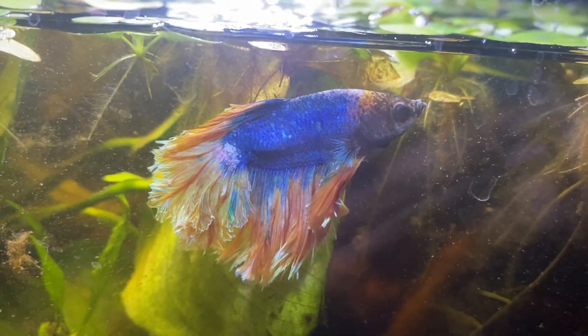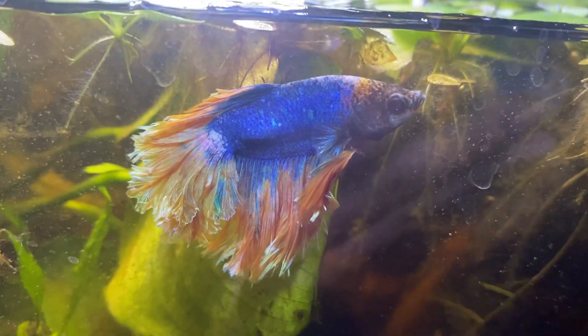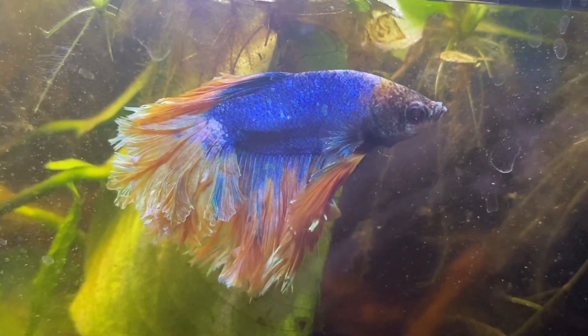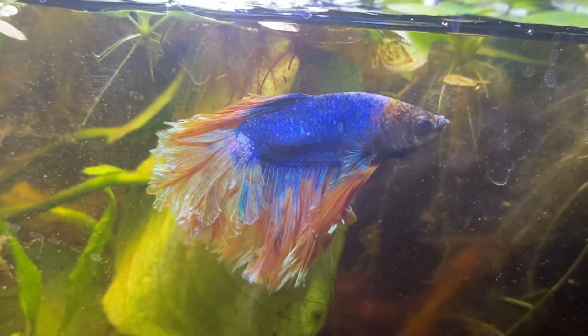His color is a lot different than when he first arrived. He was more white and clear, but now that he's settled in for a few months, his true colors have really popped off.